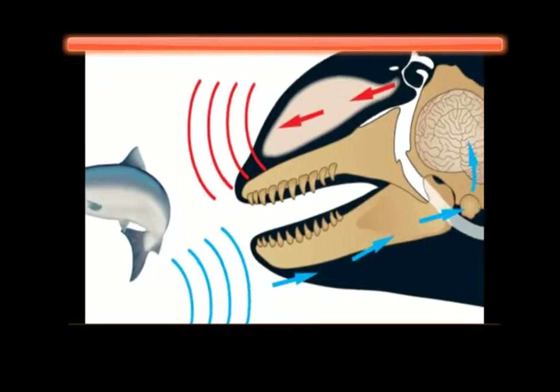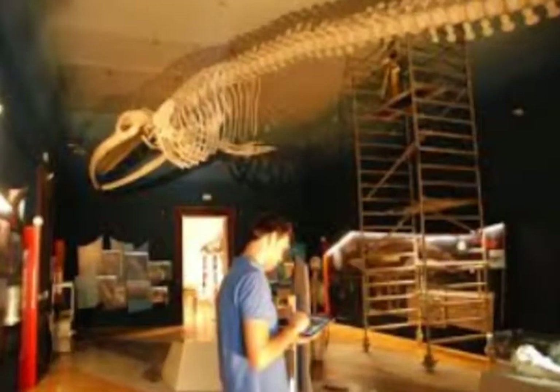The echolocation sound bounces off an object and then returns to the whale. This tells the whale the shape, direction, distance, and texture of the object.